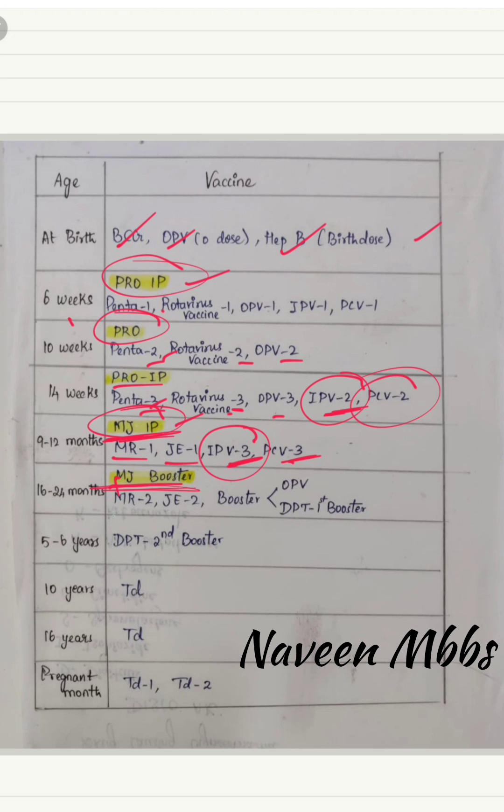For 16 to 24 months, MJ IP is given again. Here MJ booster: M for MR2, J for JE2 booster; booster doses of OPV and DPT first booster are also given. Pentavalent vaccine consists of DPT, Haemophilus influenzae type B, and Hepatitis B — these are the vaccines involved in the pentavalent vaccine.